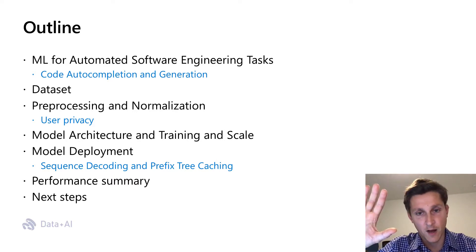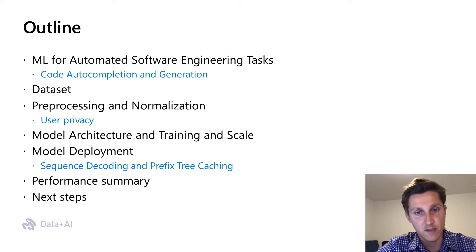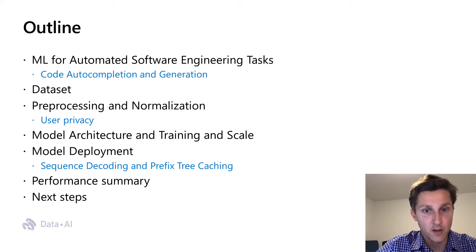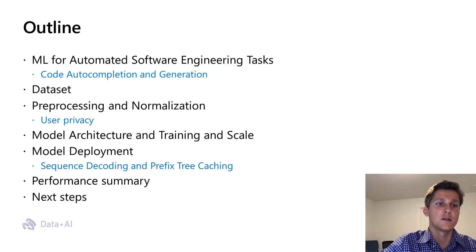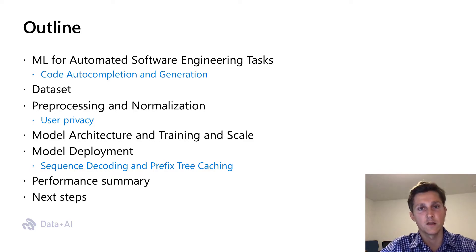I'll start by describing our code dataset used for training. Then we'll talk about the pre-processing and normalization, as well as user privacy concerns when deploying such a large neural language model pre-trained on open source data. Then I'll discuss the underlying model architecture and the challenges of training and deployment at scale, also focusing on sequence decoding and our own prefix tree caching. I'll finish with the performance summary and discussion of next steps.